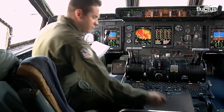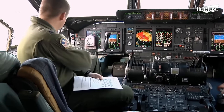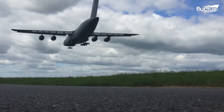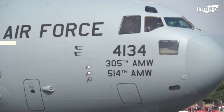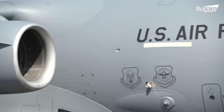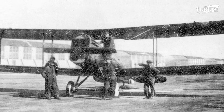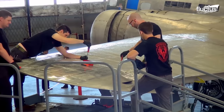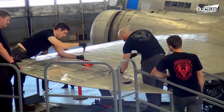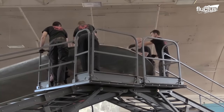Hello everyone and welcome back to the Fluctus channel. As aircraft surfaces evolved from conventional wood constructions to sophisticated composite materials, the technology behind upkeeping those surfaces also advanced.